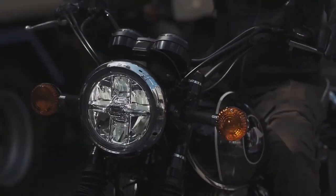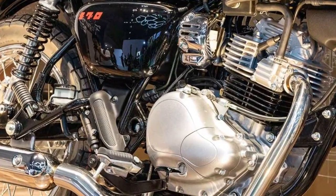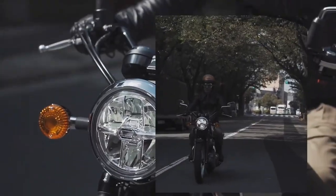Powered by a responsive and efficient inline four engine, the Maguro S1 delivers a balance of power and smoothness suitable for both urban commuting and spirited riding.